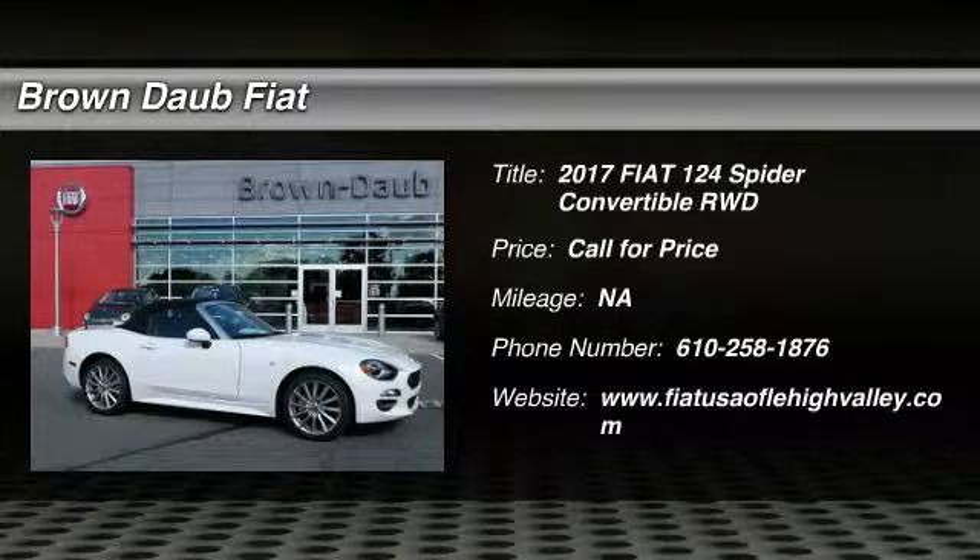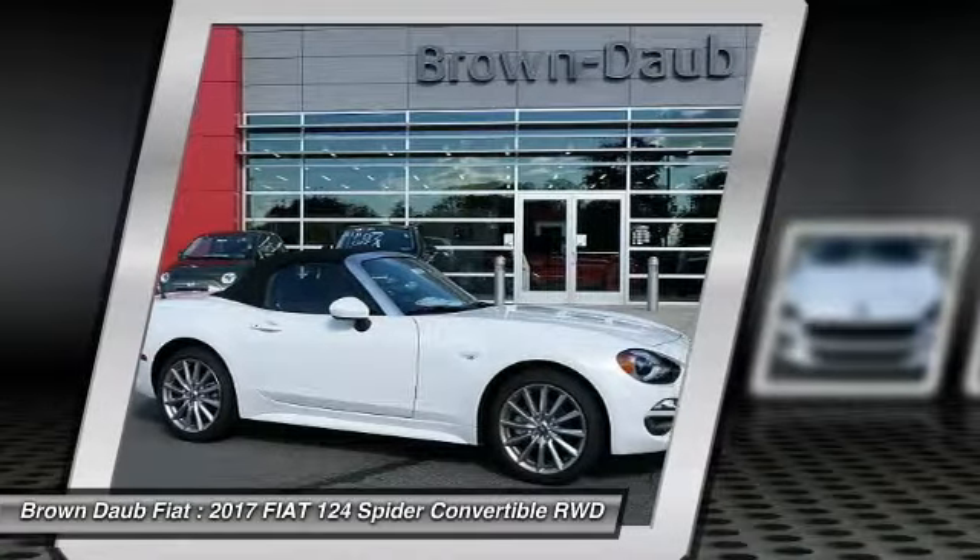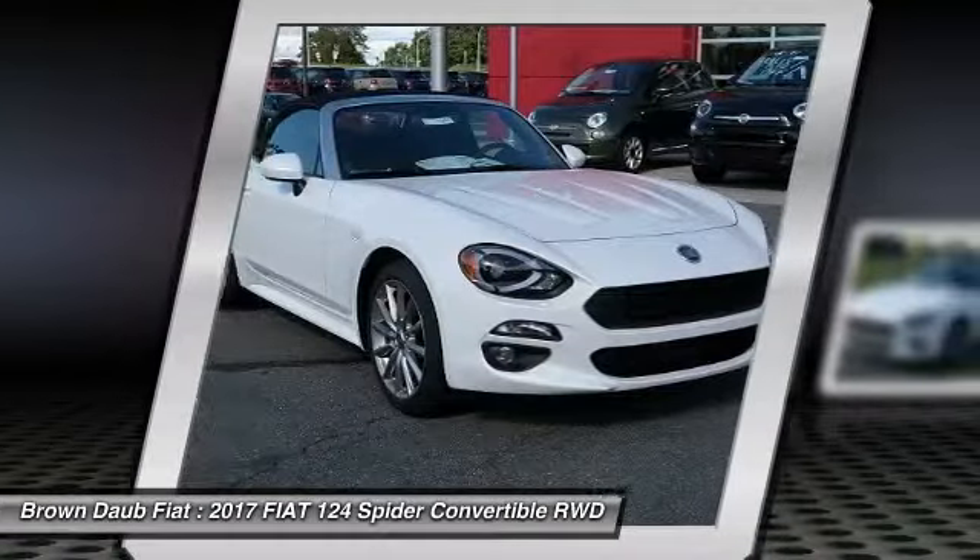Come test drive the 2017 Fiat 124 Spyder. The Fiat 124 Spyder exterior offers the classic roadster style design that is sure to turn heads.